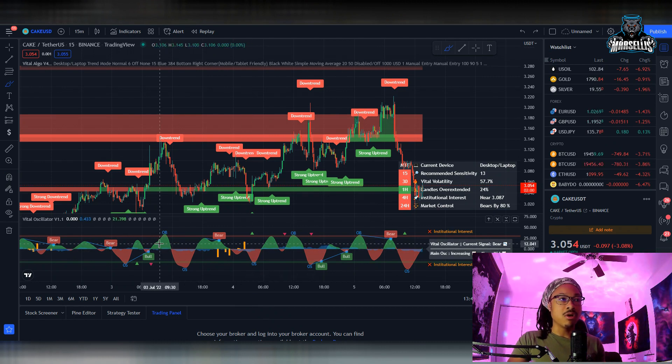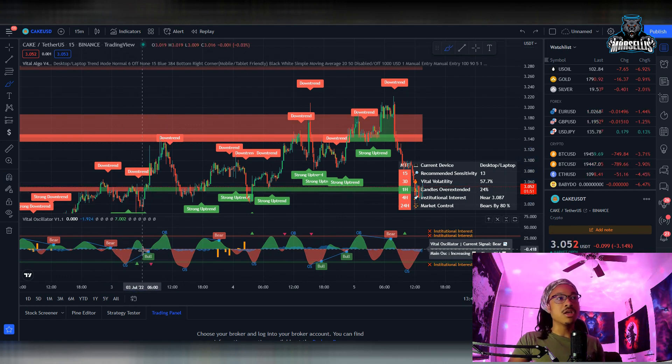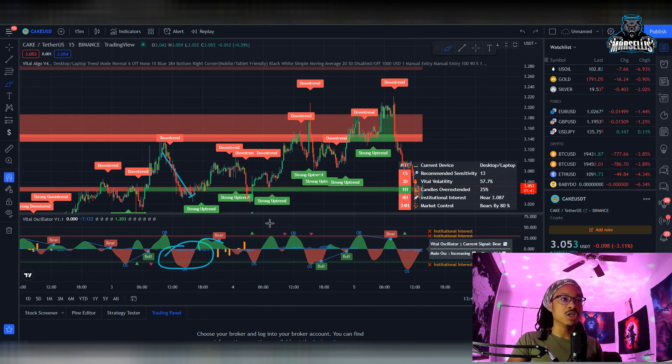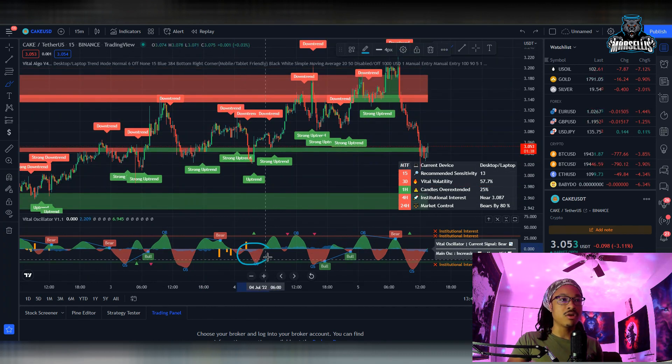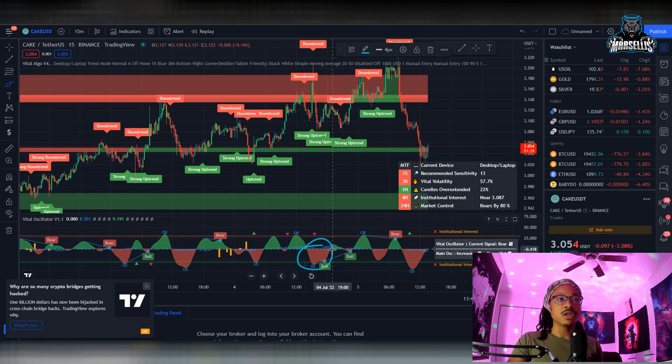Every single time we're oversold, we always have massive buying coming up next. You can see the evidence right here — we were oversold here, and immediately after becoming oversold we had purchasing come in for CAKE. Over here we were oversold on the oscillator and then purchasing came right in. We had this whole oversold area and then we started to become more bullish. There was an oversold area here and then purchasing came in — the same pattern each time: oversold, then purchasing coming in.